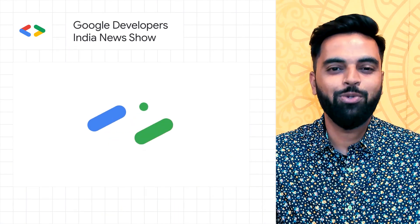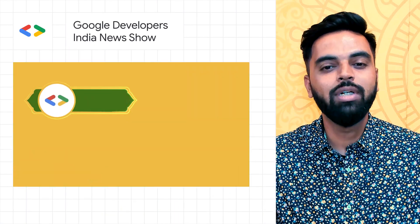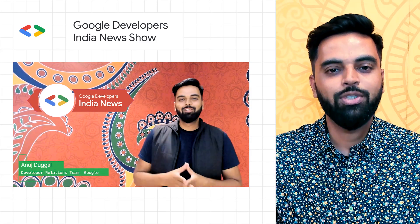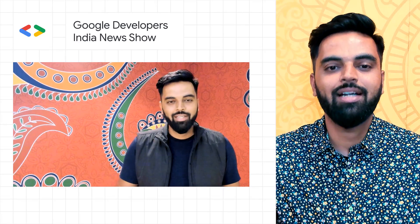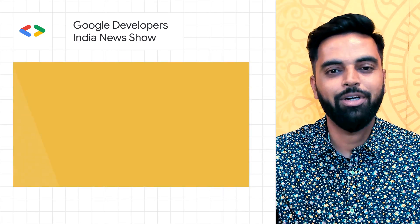Recently, developer stories from India were covered at the Google Developers India YouTube channel. Log in there to stay updated with the latest news and updates from the developers and startup ecosystem in India, and join the nearest developer community.